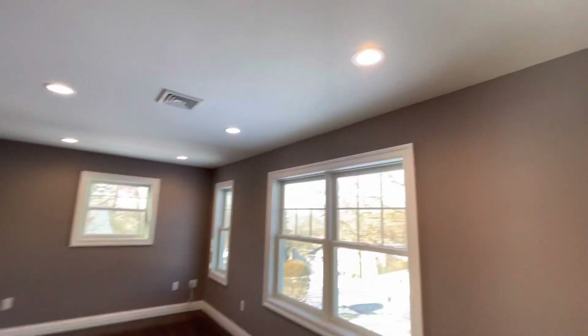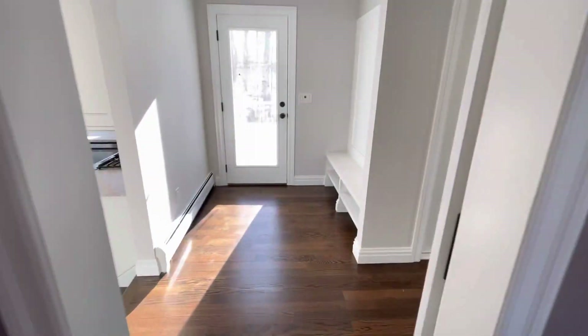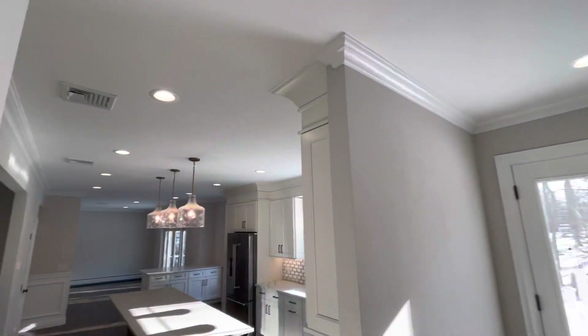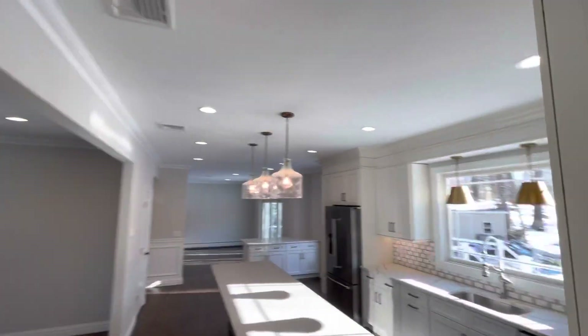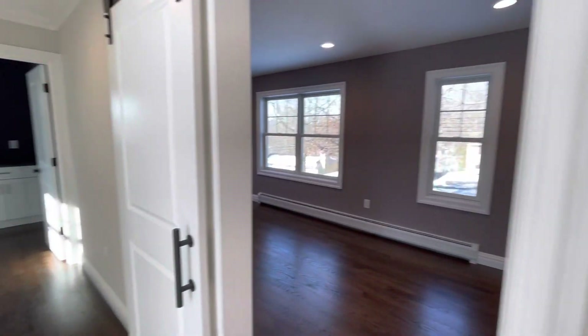LED lighting throughout, and you can see the oversized trim package. And once you step out here, you can see all the crown moldings leading around the whole first floor. And let's take a look at the half bathroom right here.